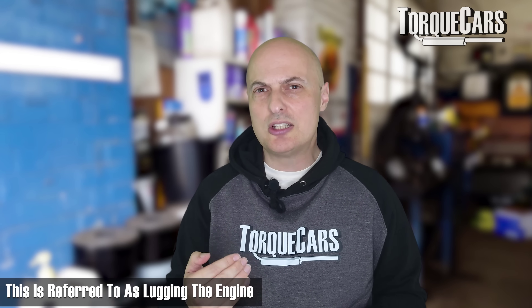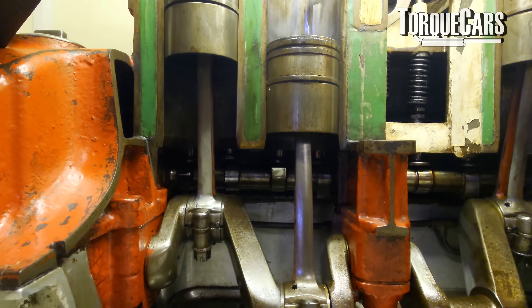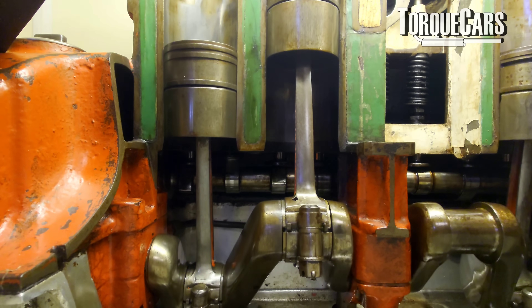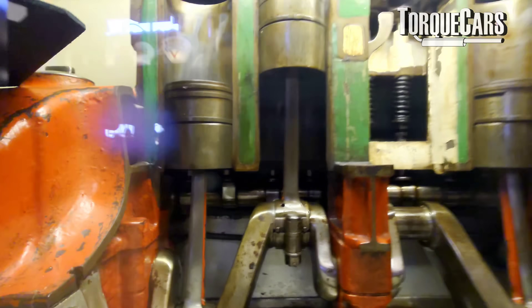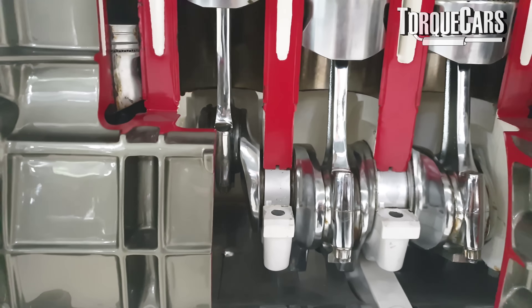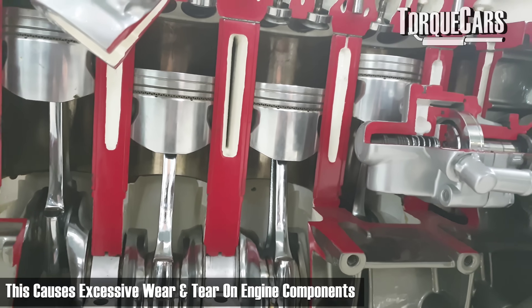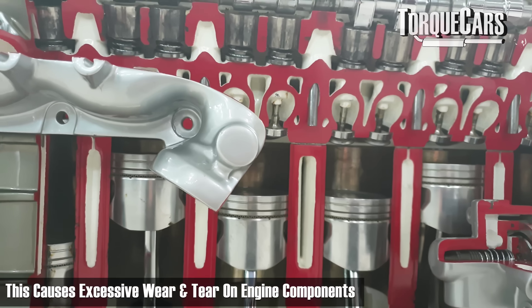This is often referred to as lugging the engine — driving at low RPMs. The combustion event takes place effectively at the same speed regardless of what RPM you're driving at. So the rate of expansion going on inside the combustion chamber is the same whether the piston is moving slowly or quickly. At low RPMs, it's closer to top dead center where the force is pushing against the piston, and the rod is not in the best position to take advantage of that power — it's pushing sideways — and that's going to cause excessive wear and tear on those engine components.